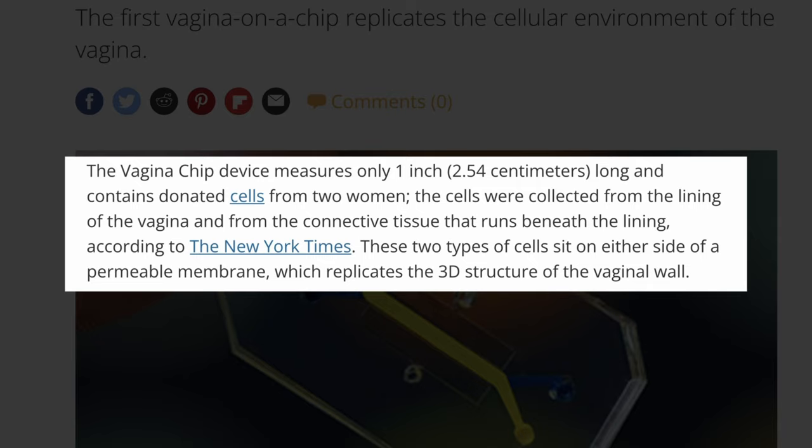These treatments work by introducing beneficial bacteria into the vagina. The vagina chip measures only one inch (2.5 centimeters) long and contains donated cells from two women. The cells were collected from the lining of the vagina and from the connective tissue that runs beneath the lining. These two types of cells sit on either side of a permeable membrane, which replicates the 3D structure of the vagina wall.